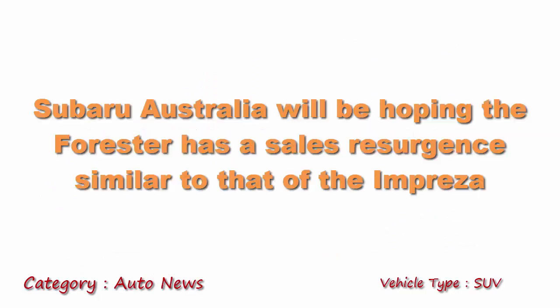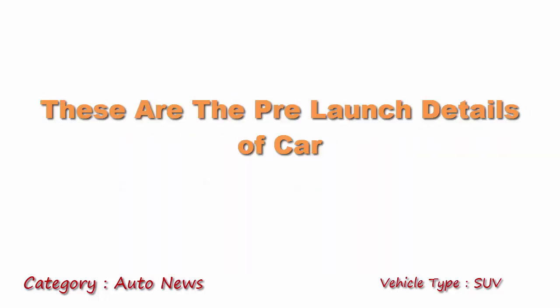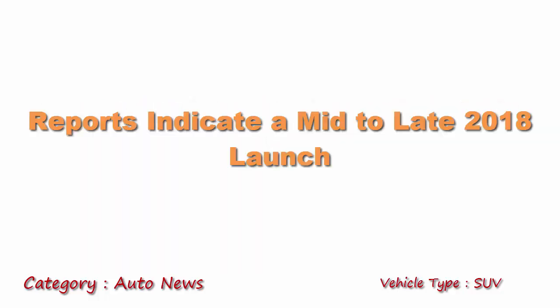Subaru Australia will be hoping the Forester has a sales resurgence similar to that of the Impreza. These are pre-launch details, and nothing final about the specification is known yet. Reports indicate a mid to late 2018 launch could happen for this car.